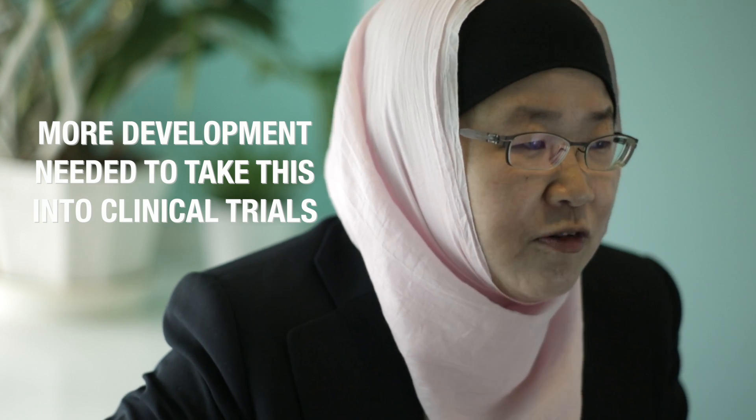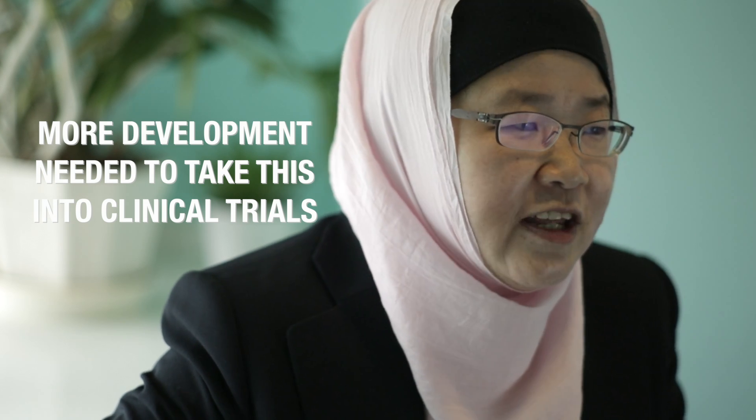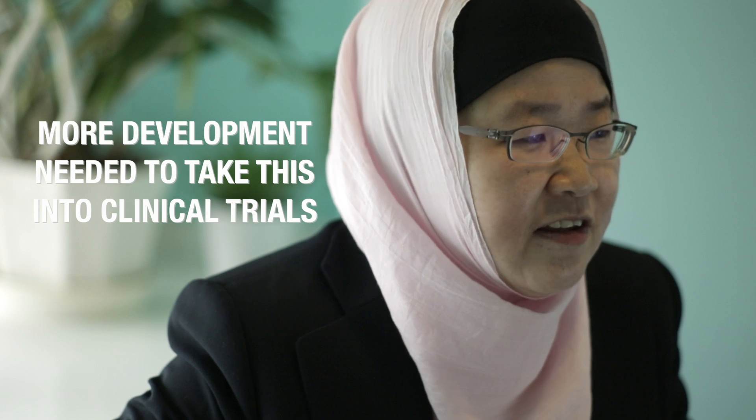We have recently set up a spin-off company called Green Tea Biomed to try to scale up this material and test it in large animals pre-clinically, so that hopefully it can be commercialised in the near future.